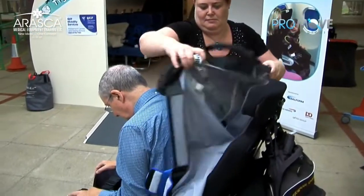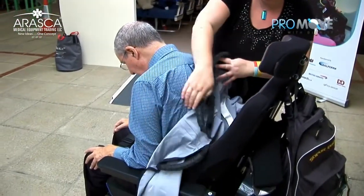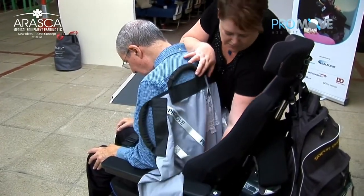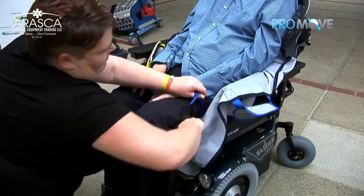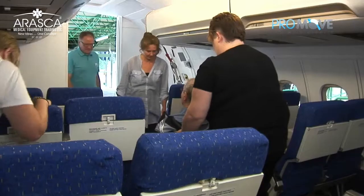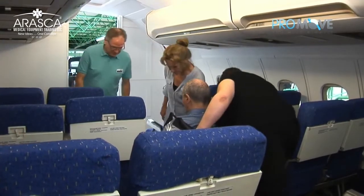The ProMove Sling offers that vital missing solution. The Sling is a simple, lightweight device that wraps around the person being moved. Then, with the aid of two to four people, a person with disabilities can be manoeuvred to an aisle chair.